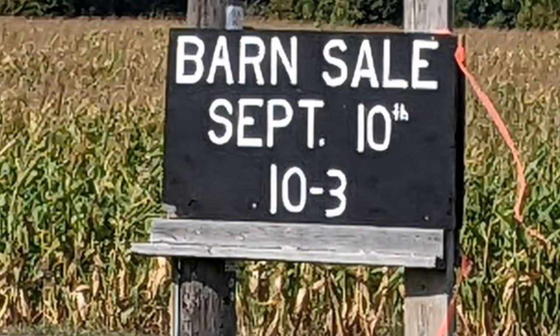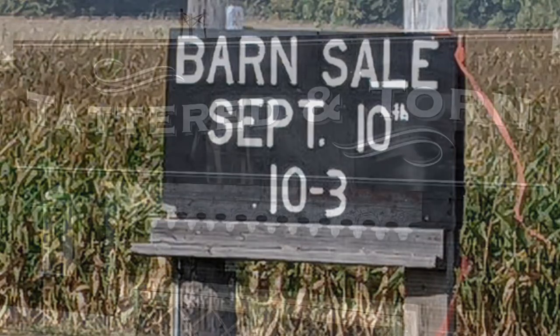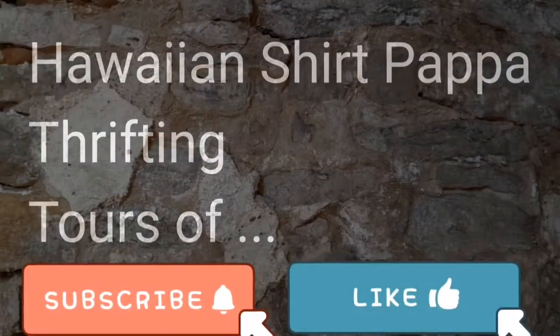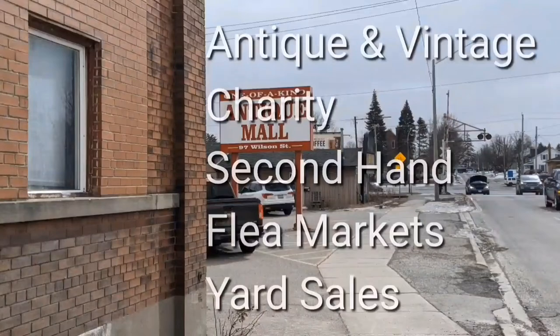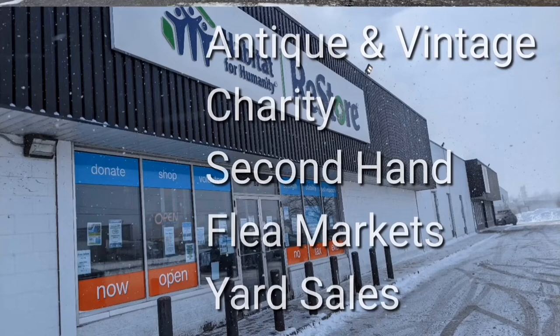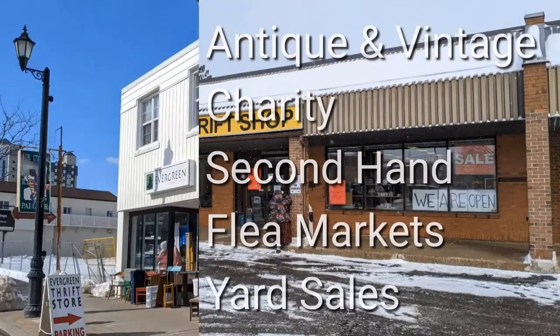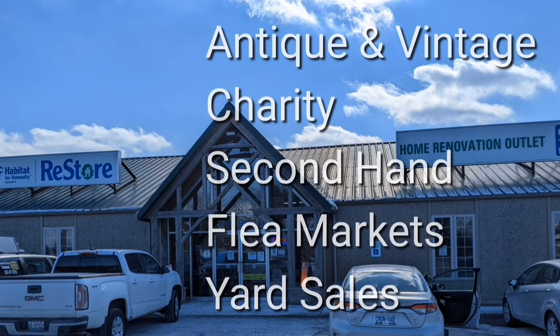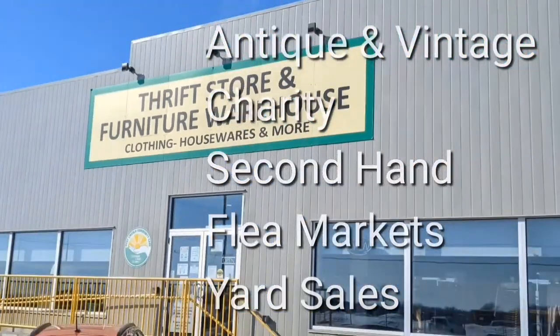There was a barn sale September 10th at Tattered and Torn, which is near Caledonia, Ontario. Welcome — I'm Hawaiian Shirt Pup. Sometimes with others, I visit a variety of antique, vintage, and thrift shops within southern Ontario. Sometimes we don't get anything. Come along with me vicariously.